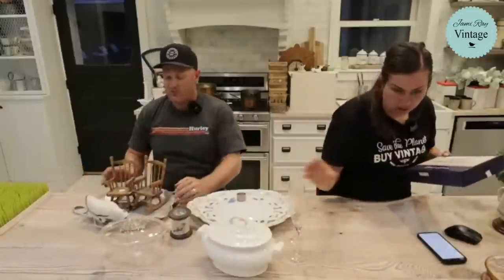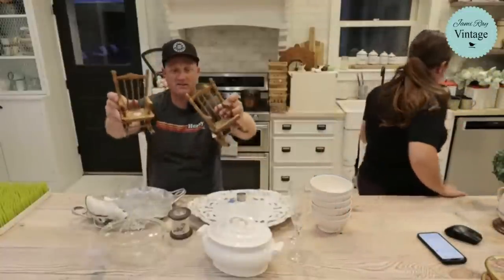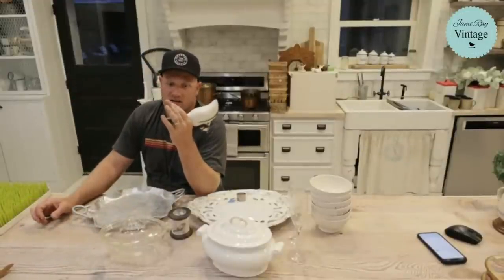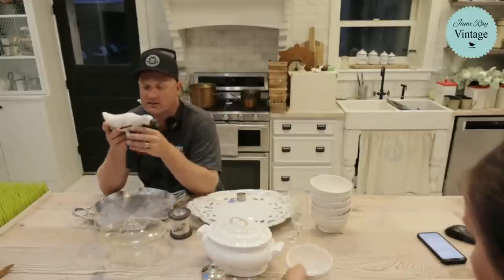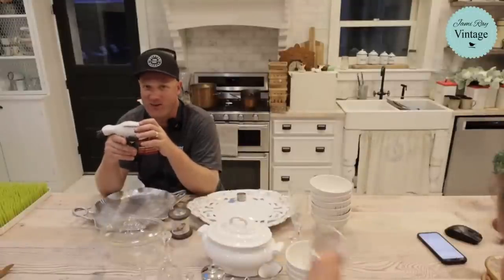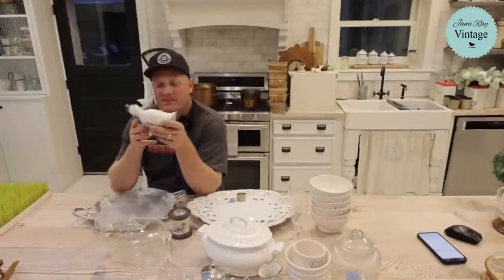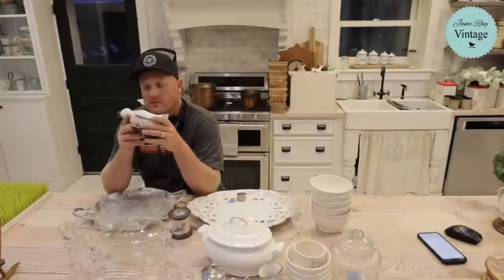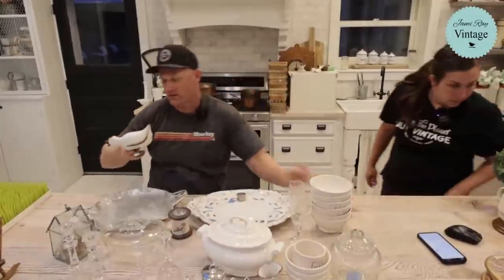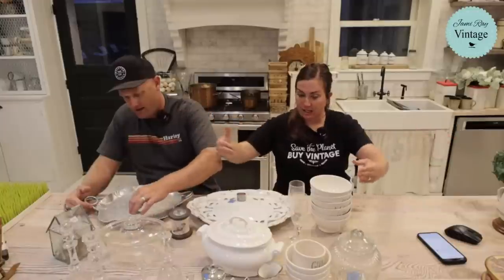Rapid fire thrift haul — these little rocking chairs were a dollar each and we're selling them for $9.95 each, not getting painted. Also a fun little duck — $6.95, was a dollar at Deseret Industries, also not painting it. I actually kind of like it as-is. I go through phases on what I want to paint.